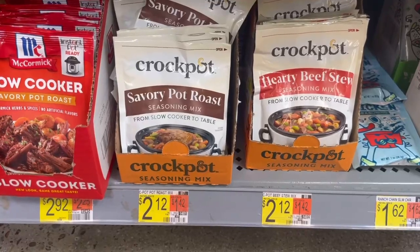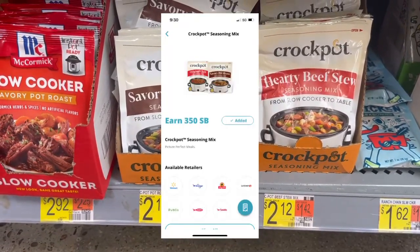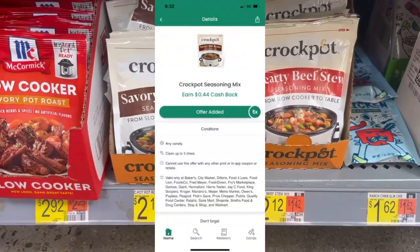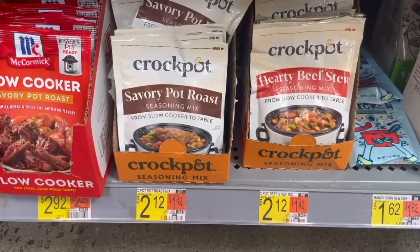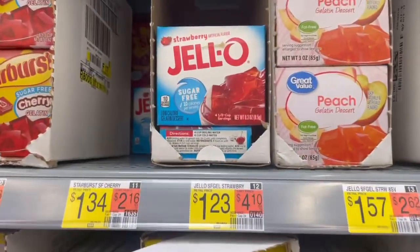For this deal you want to pick up two of these Crock Pot seasonings priced at $2.12 each. Submit to Swagbucks for 350 Swagbucks when you buy two, and then to Checkout 51 for 88 cents (44 cents each), making the final cost free and a 14 cent money maker.